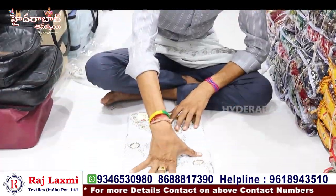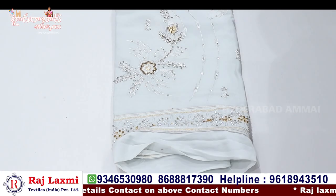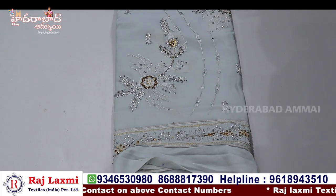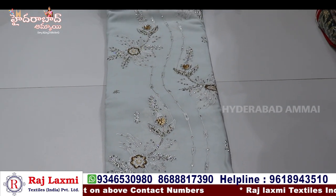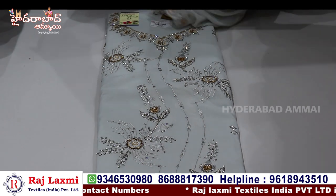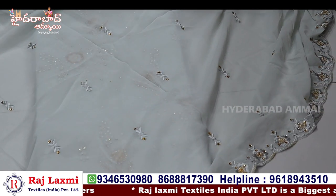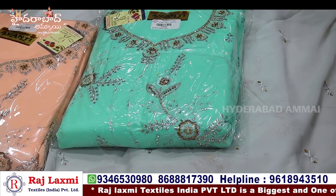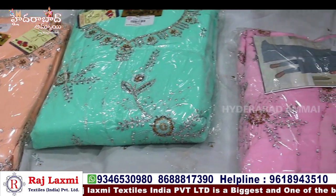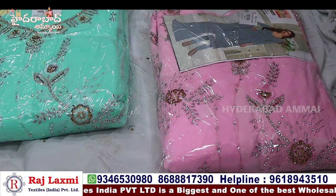This is a georgette capra on the bottom. The top is full of all-over work. The neck is also full of all-over work. This comes in a 4-piece bundle with a blue piece included. Four pieces of bundle are available in the shop — you need to purchase a 4-piece bundle.